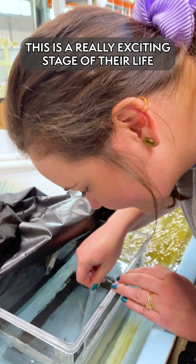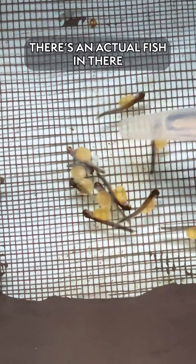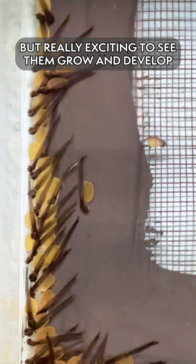This is a really exciting stage of their life because you can kind of start to see that this is a real fish — it's not just an egg, there's an actual fish in there. And then as their yolk sac shrinks up and they begin to swim up, it gets even more exciting. A little more work intensive, but really exciting to see them grow and develop.